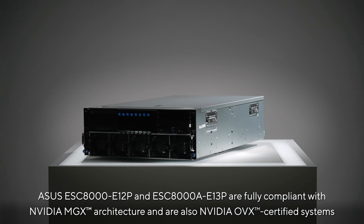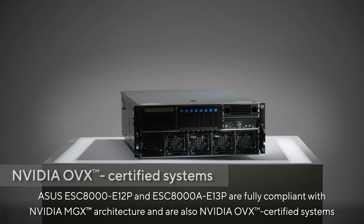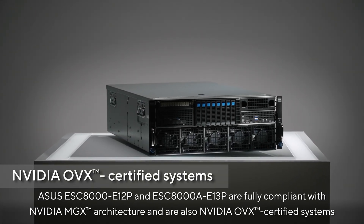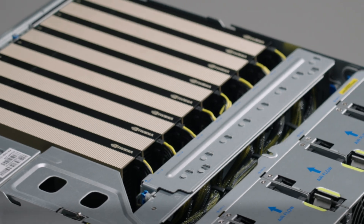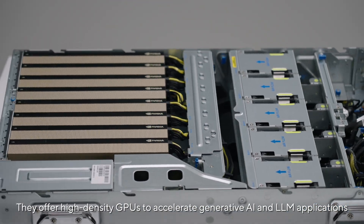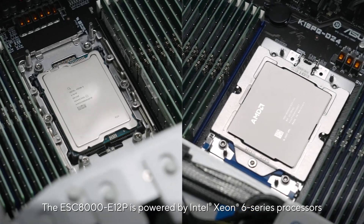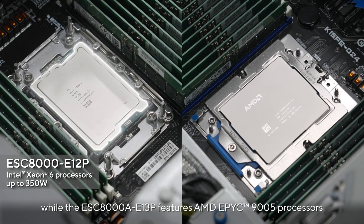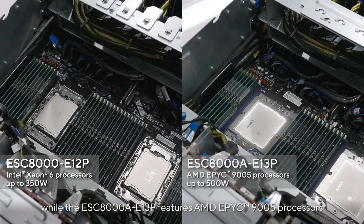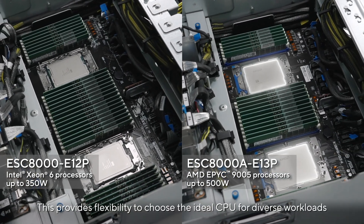The ASUS ESC8000 E12P and ESC8000A E13P are fully compliant with NVIDIA MGX architecture and are also NVIDIA OVX certified systems, ready for rapid large-scale deployment. They offer high-density GPUs to accelerate generative AI and LLM applications. The ESC8000 E12P is powered by Intel Xeon 6 processors, while the ESC8000A E13P features AMD EPYC 9005 processors, providing flexibility to choose the ideal CPU for diverse workloads.